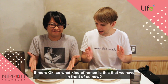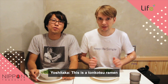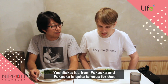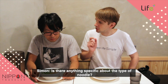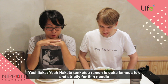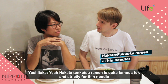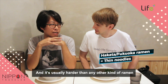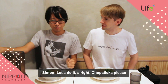Okay, so what kind of ramen is this that we have in front of us now? This is a Tonkotsu Ramen. Tonkotsu Ramen is based on pork bone broth from Fukuoka, and Fukuoka is quite famous for that. Is there anything specific about the type of noodle? Hakata Tonkotsu Ramen is quite famous for, and even strictly uses, thin noodles. And it's usually harder than any other kind of ramen. Hard and thin. Let's tuck in.